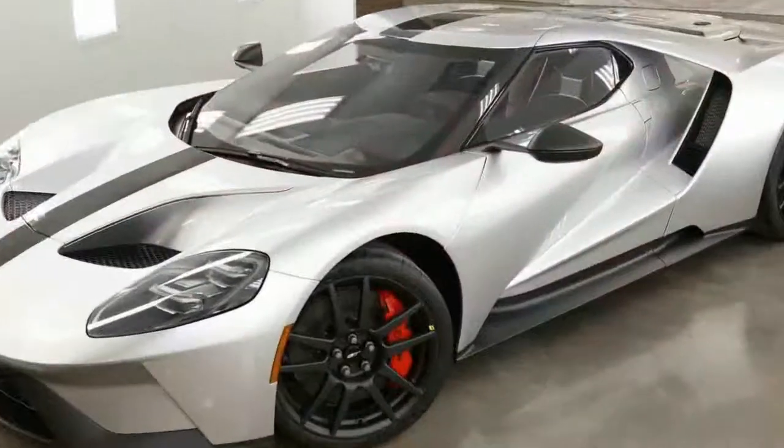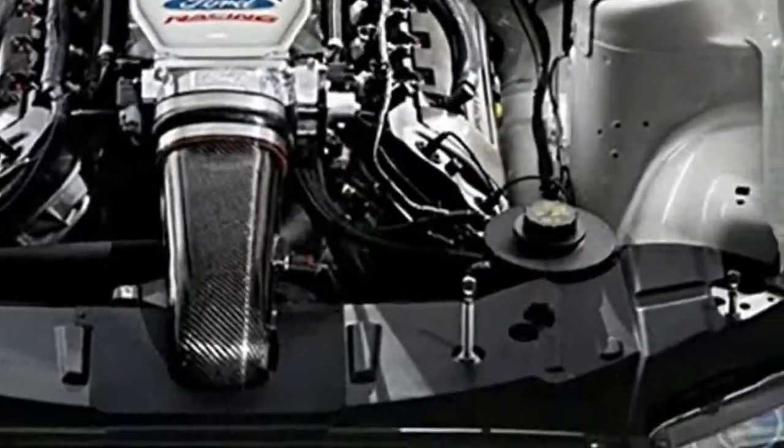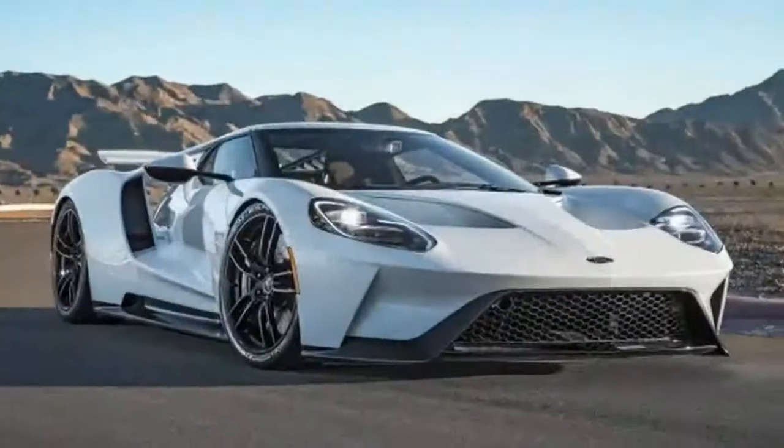Our most loved superauto is from the Ford maker — you figure it is the Ford GT. We are anxious to see the up-and-coming age of Ford supercar, the 2019 Ford GT. There are numerous things that you should think about the redesigns and what is new about this sort of auto.